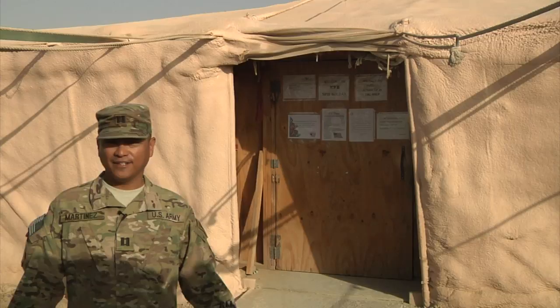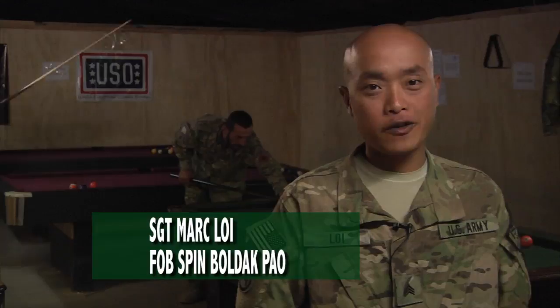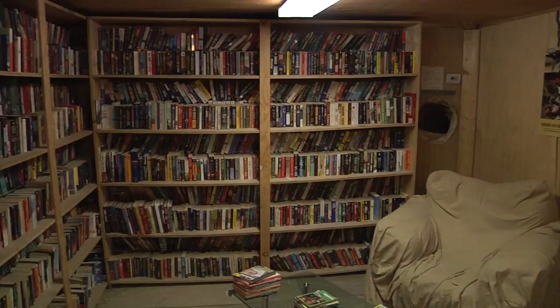Here at the Morale, Welfare, and Recreation Center, soldiers come to relax and communicate with family. Here at the FOB Spin Boldak MWR Center, soldiers can sign out movies and watch them on the big screen, call home using the telephones and internet, play foosball and pool, sign out books, and watch TV.